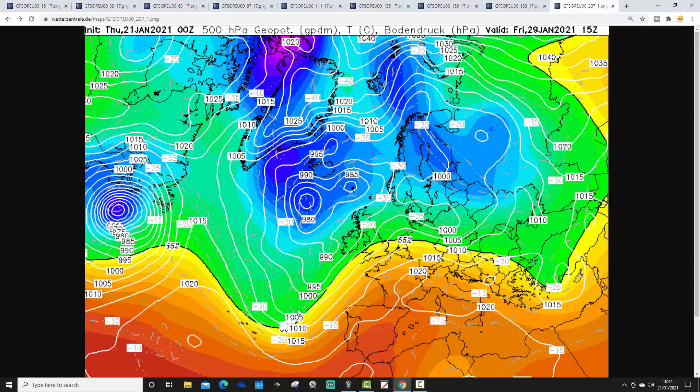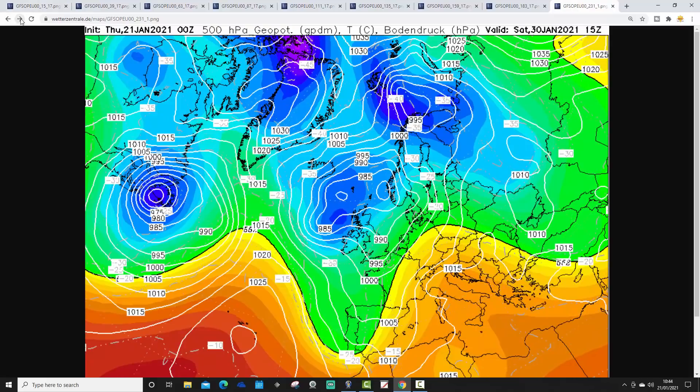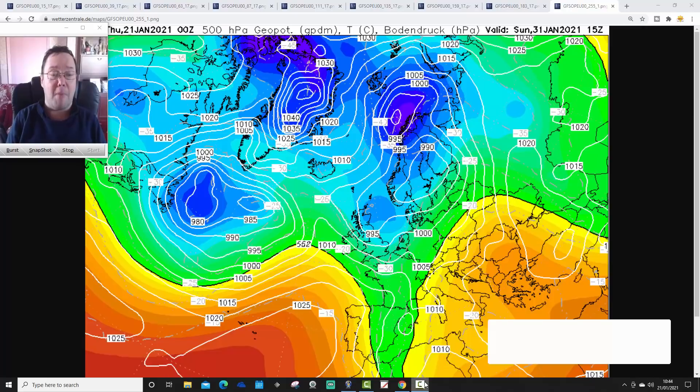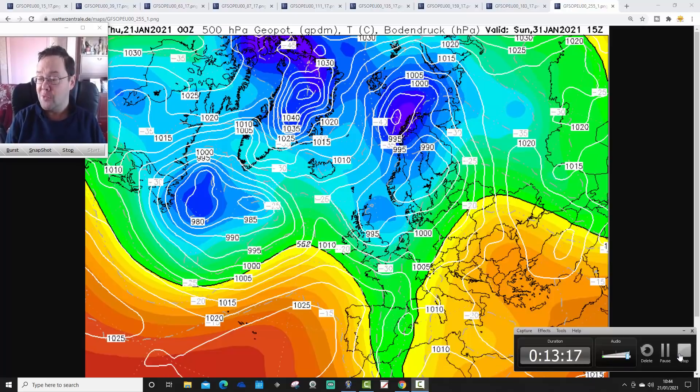Looking at day 9 and 10: Friday the 29th of January looks generally mild or very mild across the west of Europe, colder in the far north, east, and northeast. Then through the weekend of the 30th and 31st of January, those milder temperatures push eastwards and western and northern areas probably start to turn just a little bit cooler. But with everything driving in off the Atlantic, this is generally going to be a milder end to January.